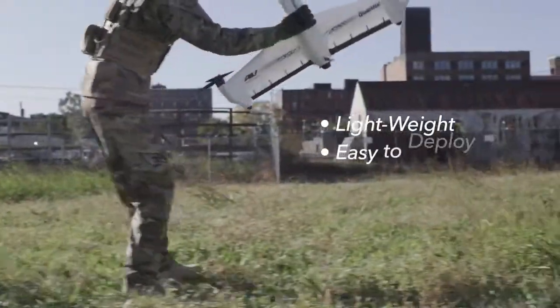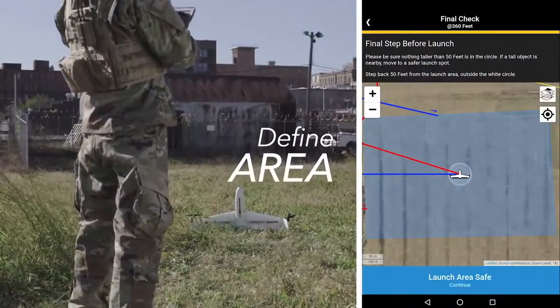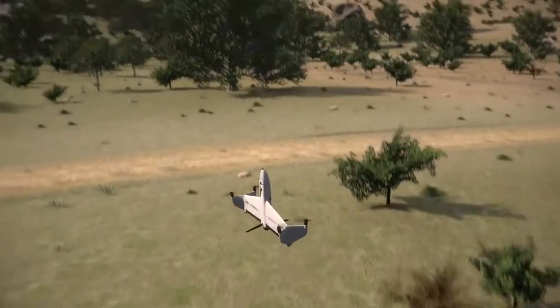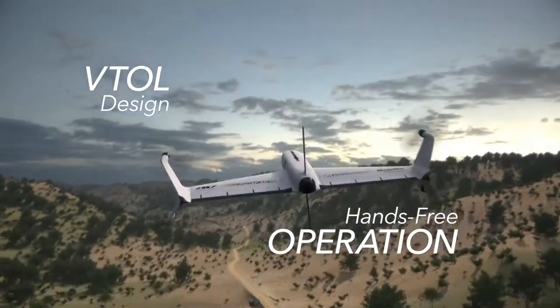Quantix Recon is a lightweight, easily deployable reconnaissance system. Simply define your target area and Quantix does the rest. Its innovative VTOL hybrid design allows for easy hands-free operation.